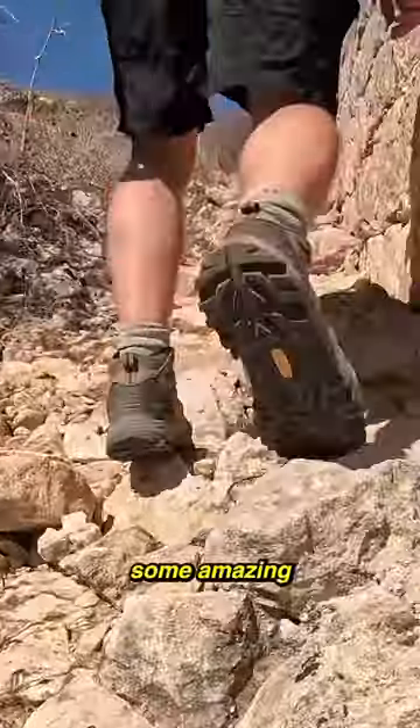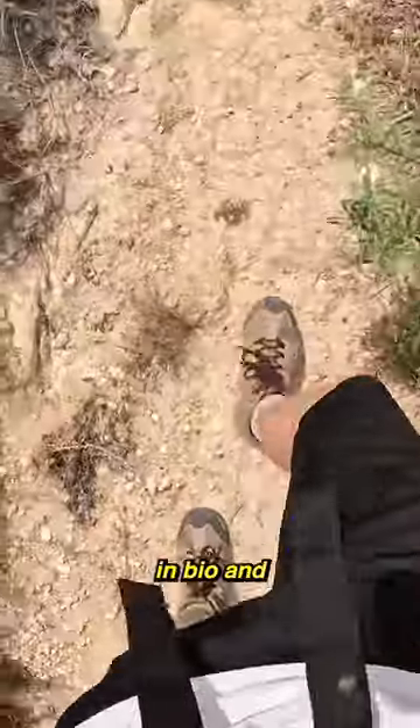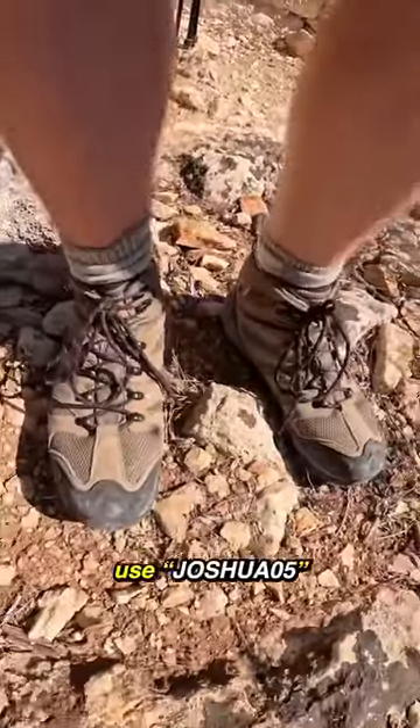And if you're looking for some amazing and affordable hiking shoes, then I really can't recommend the Armadillo IIs more. Head to my link in bio and use this code for 5% off your next pair.